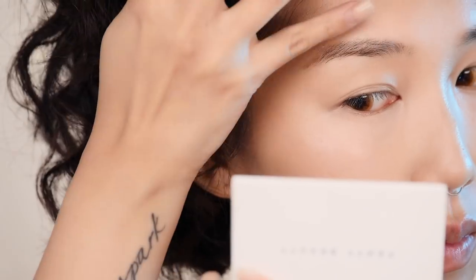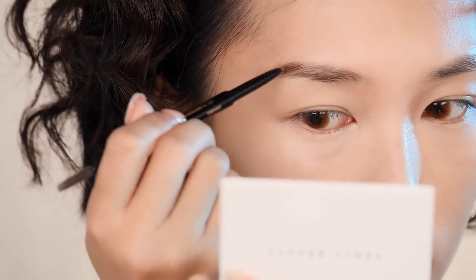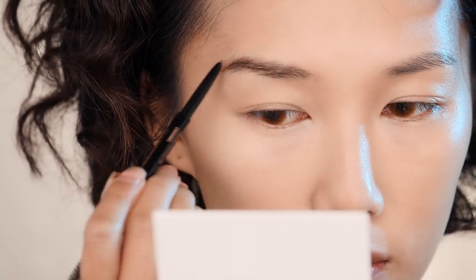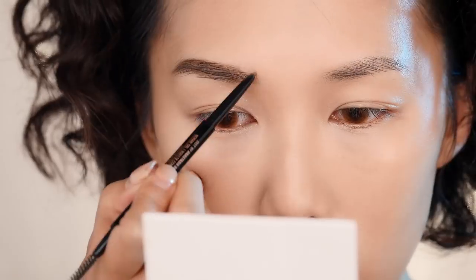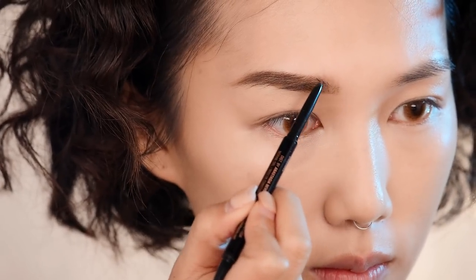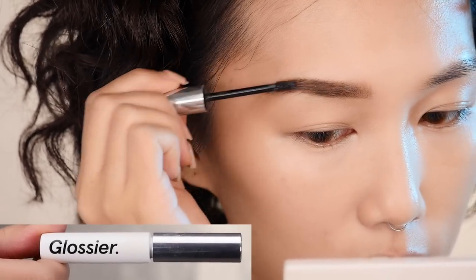My brows are pretty sparse, so thank God for makeup! I'm using Anastasia's Brow Wiz in medium brown, which allows me to create the most natural strokes for light, feathery brows. Then to add a touch of definition, I've been loving Glossier's Boy Brow to lengthen and set my brow hairs.